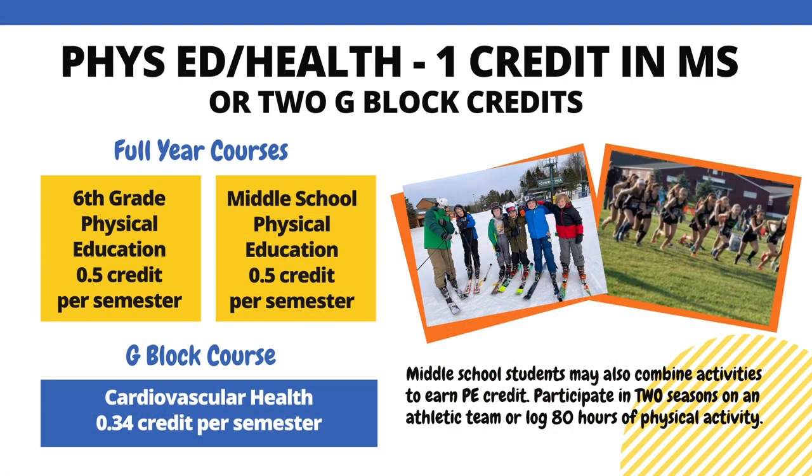Students must also complete a credit in PE and Health during middle school. There are full-year one-credit courses in PE that students may take: 6th grade PE is offered for 6th graders, and middle school PE is offered for all middle school students. There are also G-block courses that help meet the requirement, including cardiovascular health. Middle school students may combine activities to earn their PE credit: participating in two sports seasons fulfills the requirement, or you may log 80 hours of physical activity to turn in to the school.